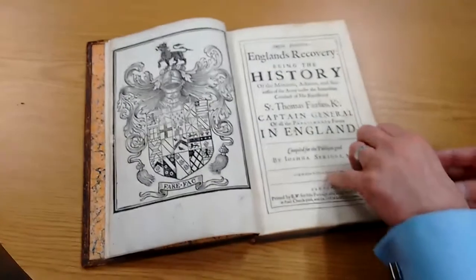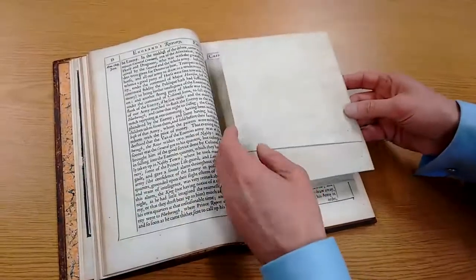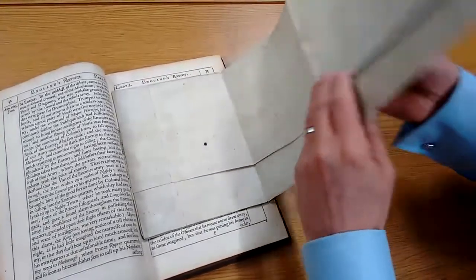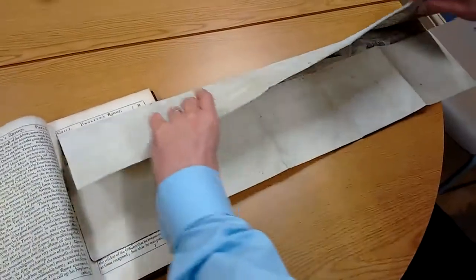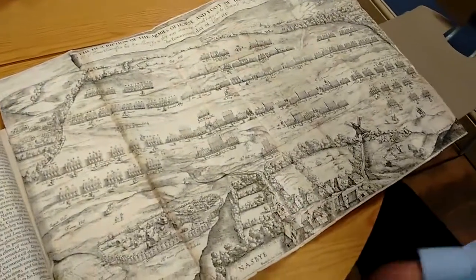And what's incredibly rare about it is that it has the original map, which are often cut out and framed, which shows the Battle of Naseby.